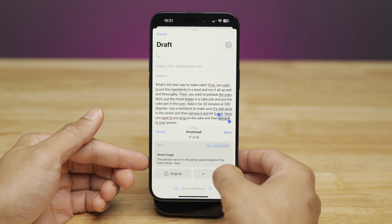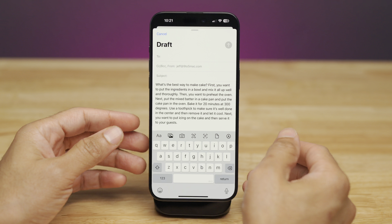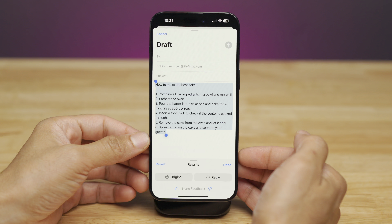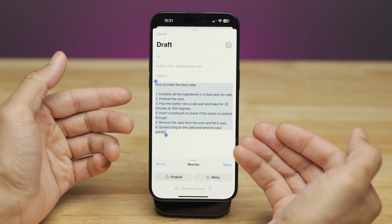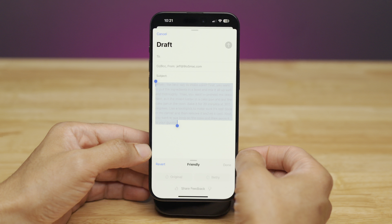You can also Rewrite the text if you want to recompose it — it rewrites in various styles. The default gives you a numbered list with everything you need to do. You can choose different styles, like Friendly.